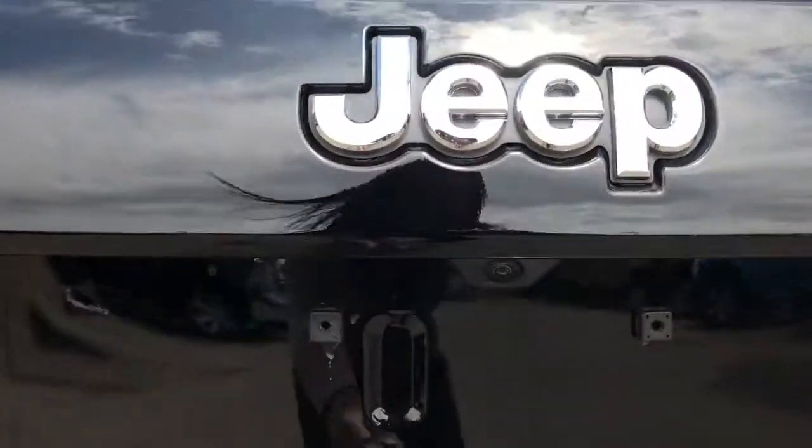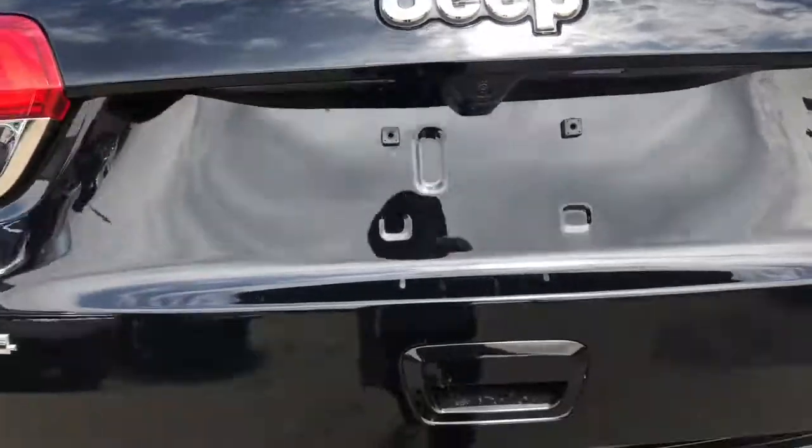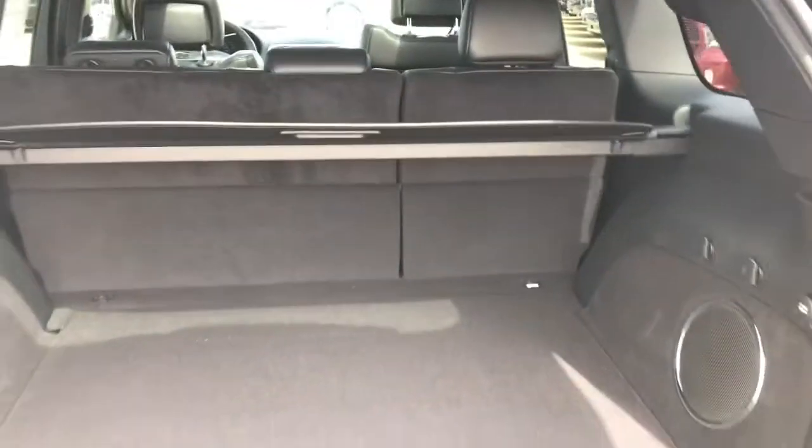Going around to the back, there is your backup camera. It also has a trailer tow package, so it comes with your hitch there. Lots of room in the back — I'll show you your spare tire with easy access, and there's also some room for storage underneath on every side, utilizing every inch of space possible for you.